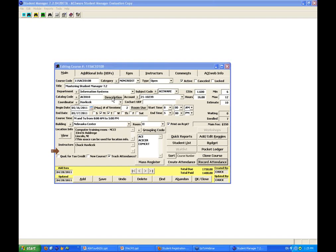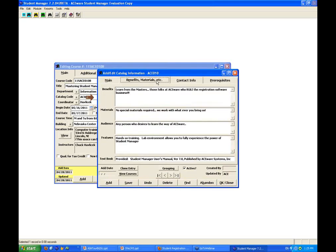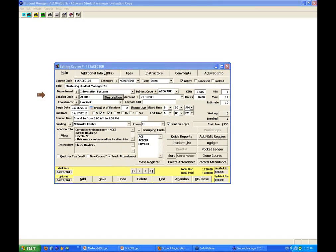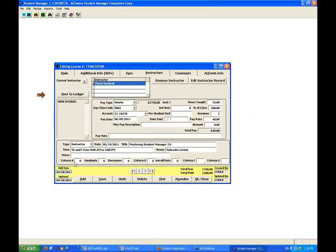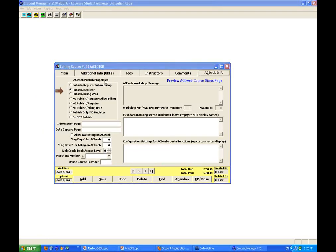Base information about the course for web display: the description area is where you put in the course description. You can do materials, contact info, and prerequisites. If you've got sequenced courses, that lets you do that. There are general notes for fees, a variety of fees. You can assign instructors, track their pay rate, their schedule, their evaluation ratings, summary scores for evaluations. And then this is the web component — when you put together a class and want to publish it on the web, all you have to do is put in the data, hit the publish register, and you can actually see what that course looks like on the web.